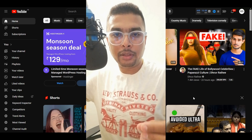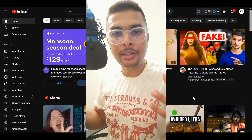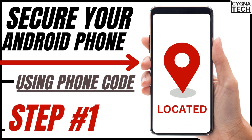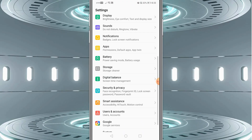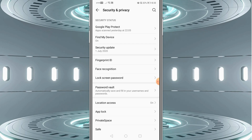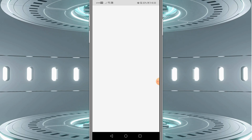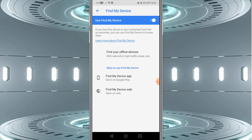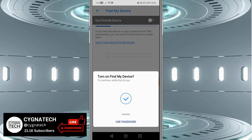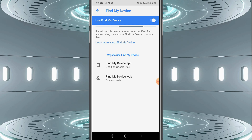In order to ensure that your phone is not stolen in the first place, this is what you need to do — and this works for Android devices. Get into Settings and go to Security and Privacy. Once you are here, you need to ensure that Find My Device is set to on. Click on that option and click the toggle to turn Find My Device on.